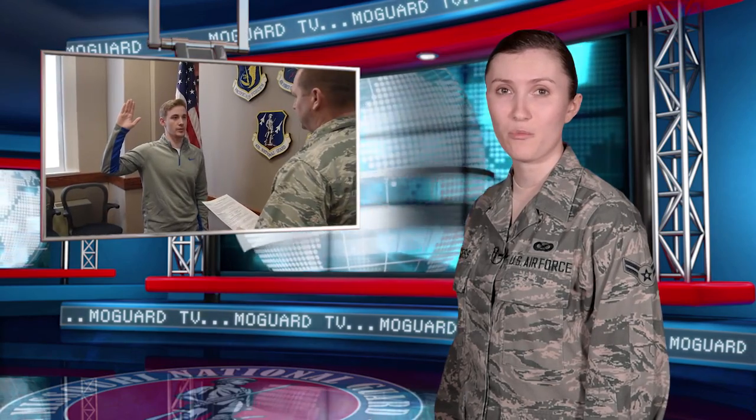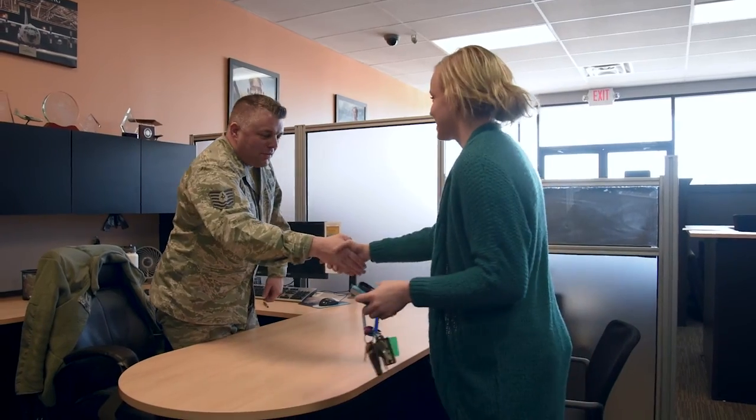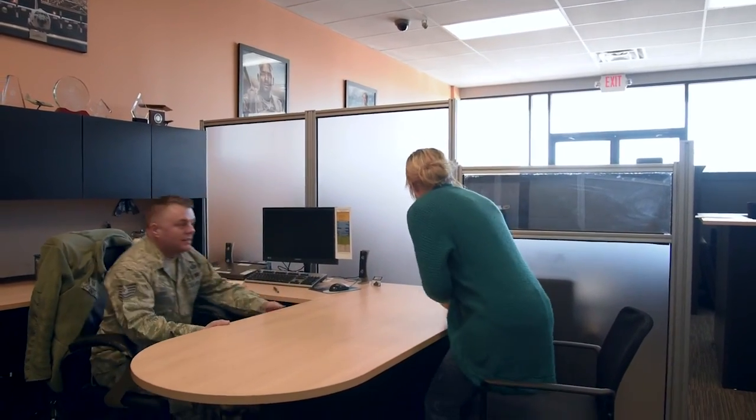In this next segment, we'll take you through the administrative processing of a new recruit and learn about the Guard's student flight program. When an individual is considering joining the Missouri Air National Guard, they first want to meet with a recruiter.